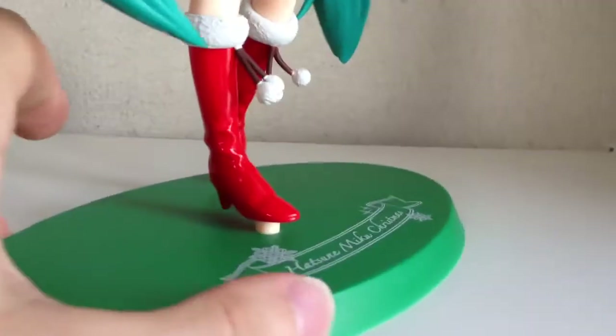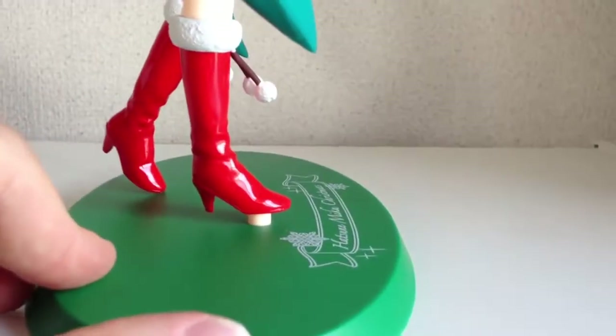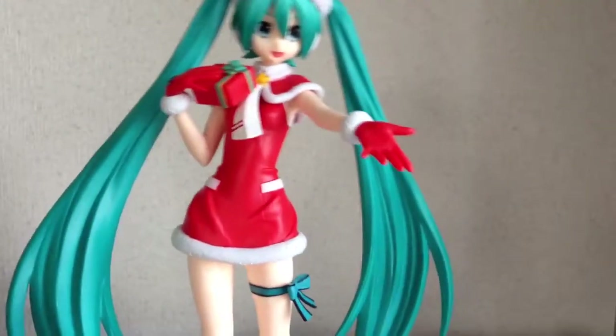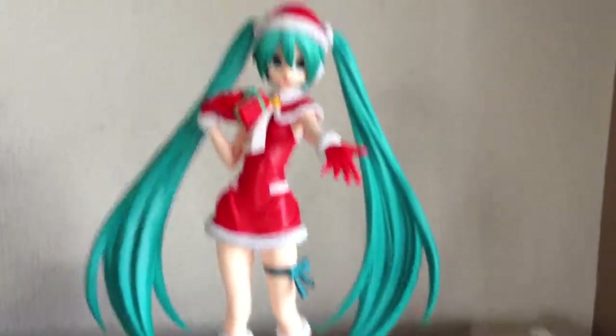It's attached to the base by just that one pin, which I haven't pushed all the way in. But it's not going to fall — you can see it's quite firm. I'm shaking it and it's not going to fall.